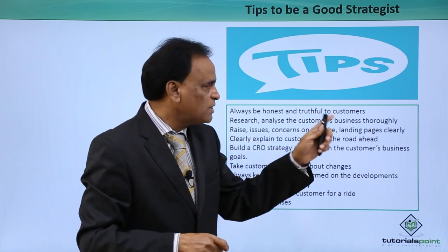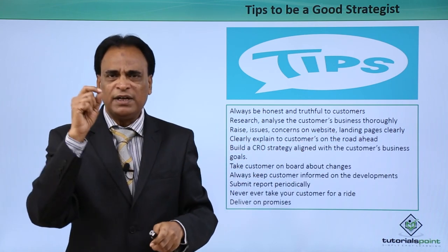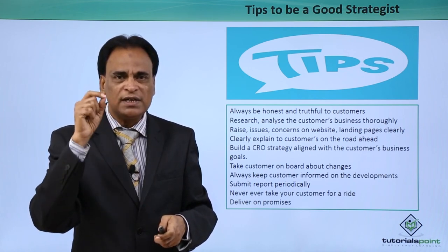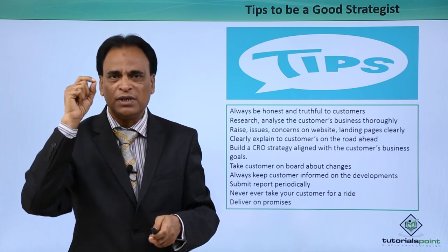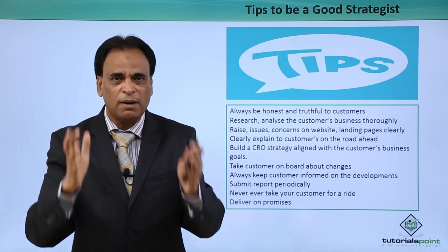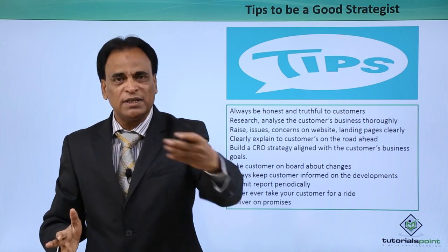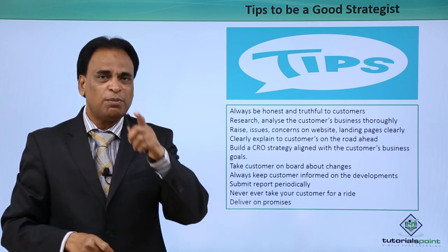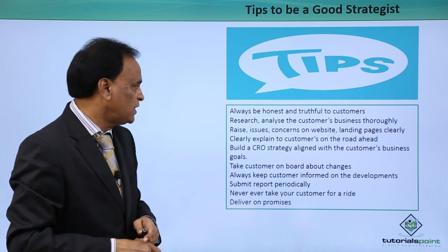Research and analyze the customer's business thoroughly. When interacting, communicating and engaging with your customers, do the research on their business, website, landing pages and blogs. Make sure that you have complete information when you sit face to face with your customer to discuss the implementation of CRO for their website.